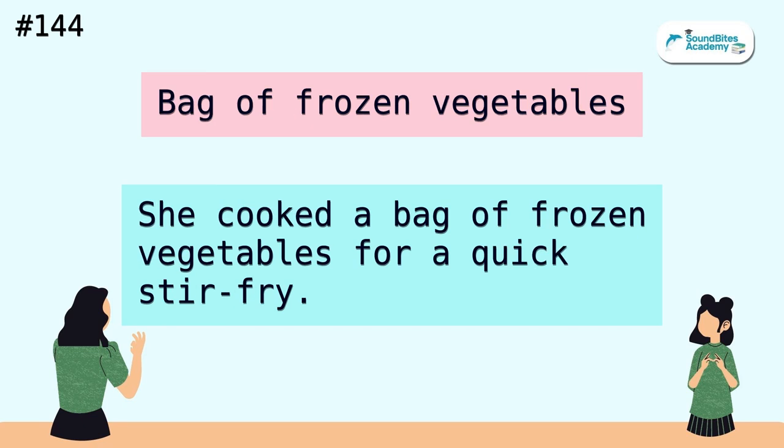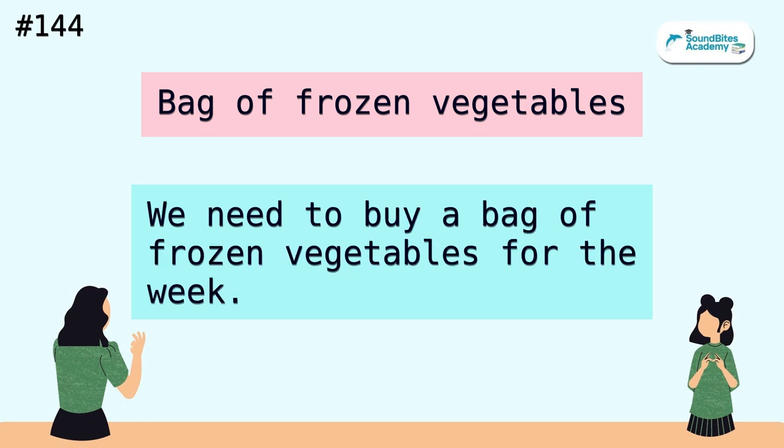Bag of frozen vegetables. She cooked a bag of frozen vegetables for a quick stir fry. We need to buy a bag of frozen vegetables for the week.